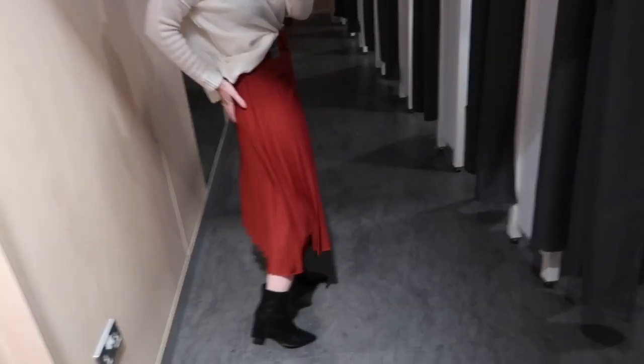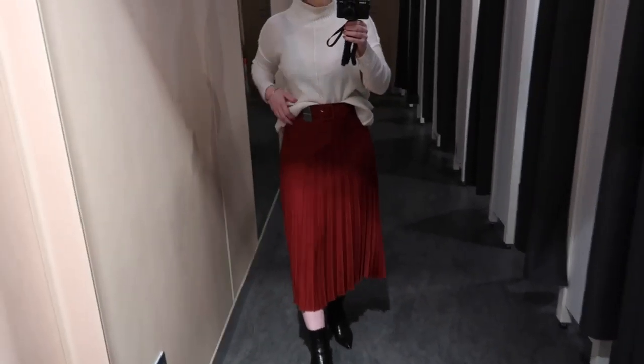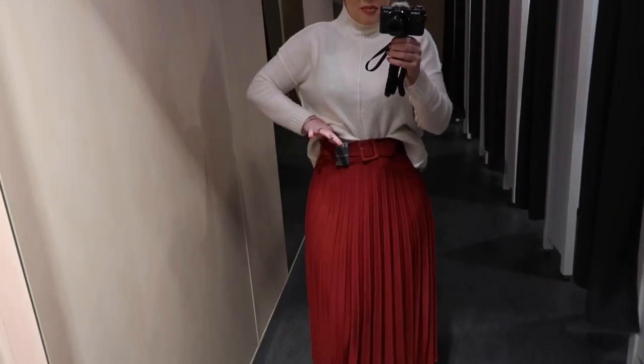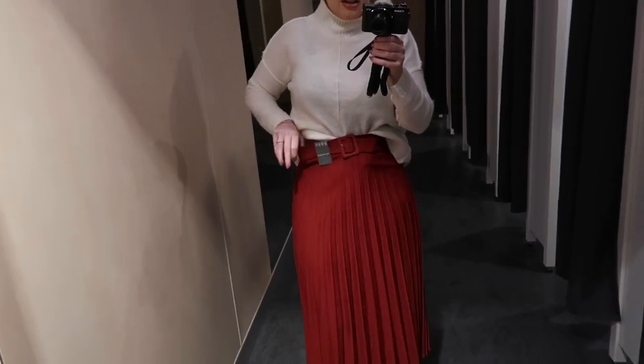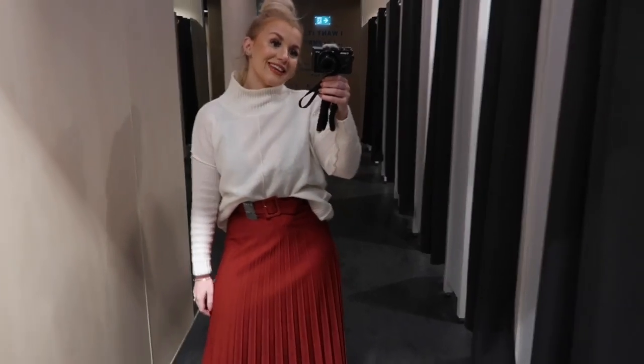It's really nice and flowy — such a nice colour for autumn and things like that. I'd say the fit is maybe slightly small for a 10. I'd usually be a 10 but I do have it pulled up quite high and waisted as well.